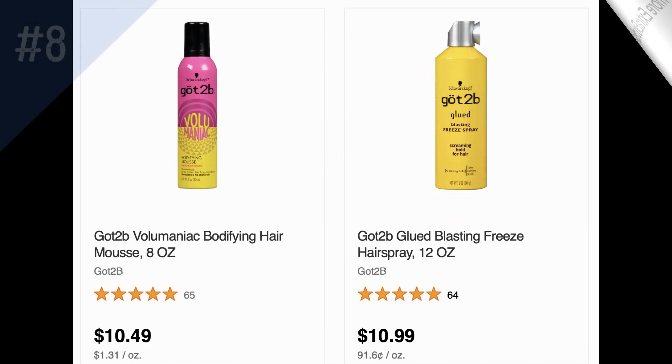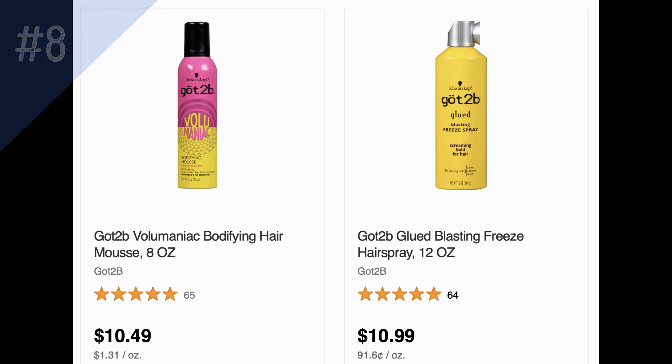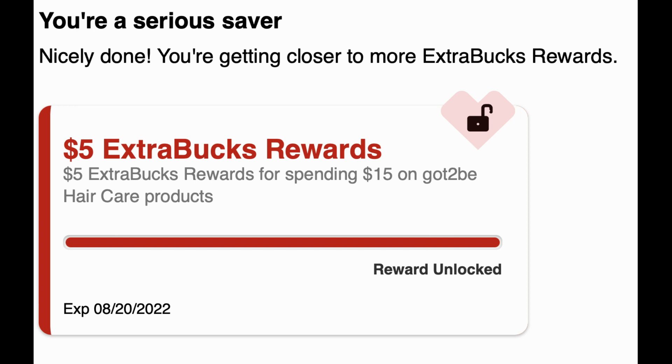The next unadvertised deal is on Got To Be hair products, normally priced at $10.49 to $10.99, on sale for $6.49 each. I added them to cart and confirmed they ring up at the sale price of $6.49 in case your store isn't tagged. They're also on a spend $15 get a $5 ExtraBuck promotion — adding $15 in products confirmed the ExtraBuck reward would be earned. You can use any hair care CRTs if you have them.